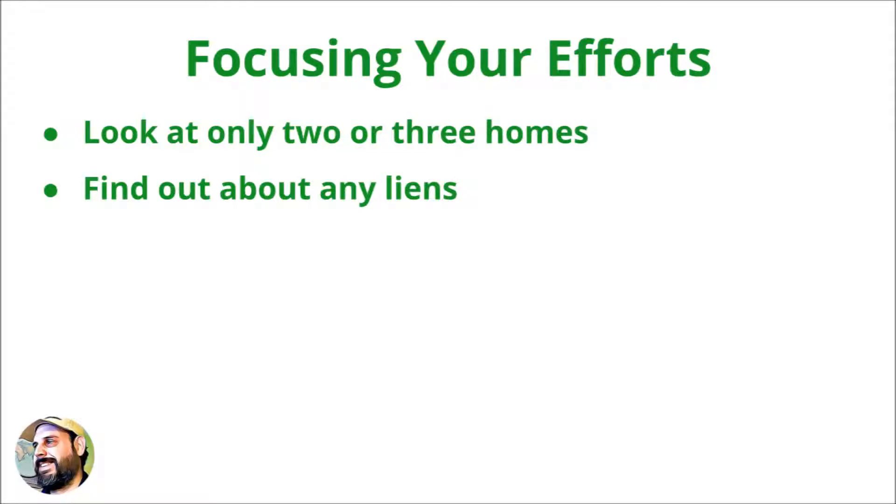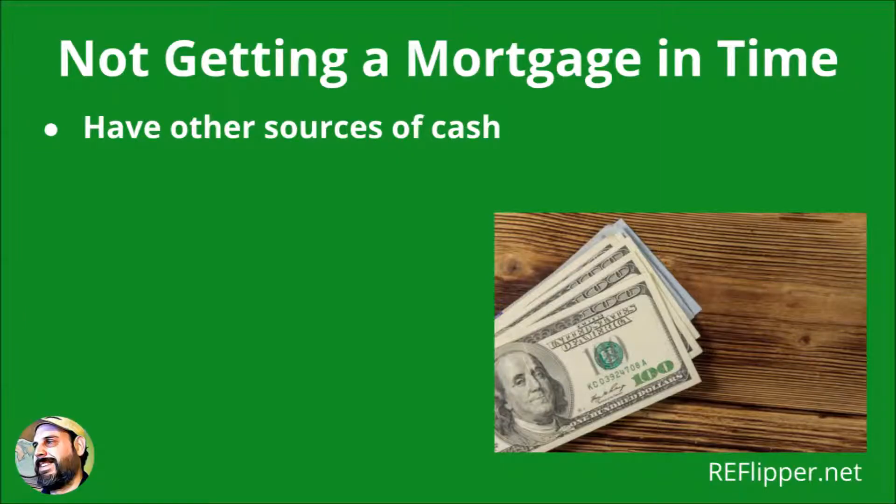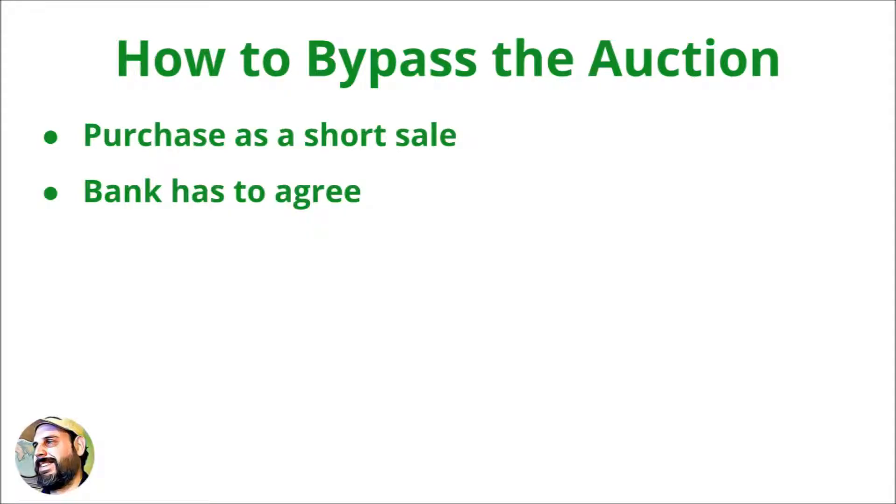Buyers should try to focus on only two or three homes in their desired locations. Pay a real estate attorney to perform a title search on each property and find out about any liens. How the policy treats liens filed between the time of the search and the time of closing is important to find out. Getting a mortgage can take longer than the auction period, so having other sources of cash may be necessary. Some funding options include home equity lines of credit or cash-out refinancing, retirement accounts as long as they make sense from a tax perspective, funding a partnership with other investors interested in foreclosed homes, and online peer-to-peer and crowdfunding websites. Going straight to the owner is an option to purchase the home as a short sale, although the bank has to agree to let the owner sell for less than what they owe on the mortgage for this to work.